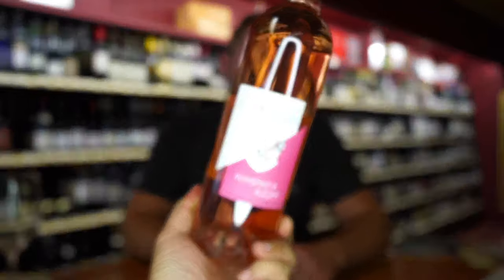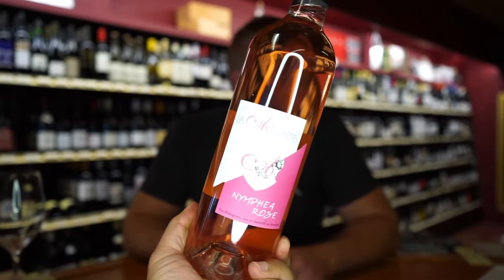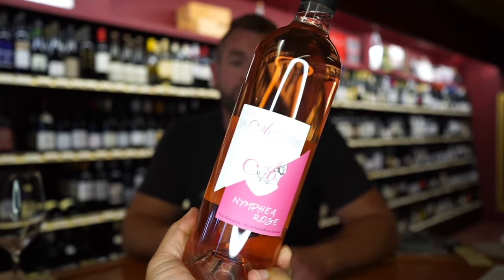This is a Côtes du Rhône rosé made by the Domaine d'Affiant. It's a blend of 50% Grenache, 40% Cinsault, 7% Mourvèdre, and 3% Counoise.